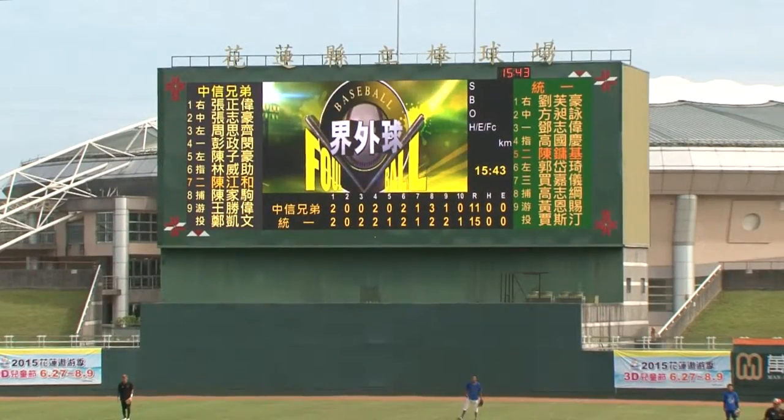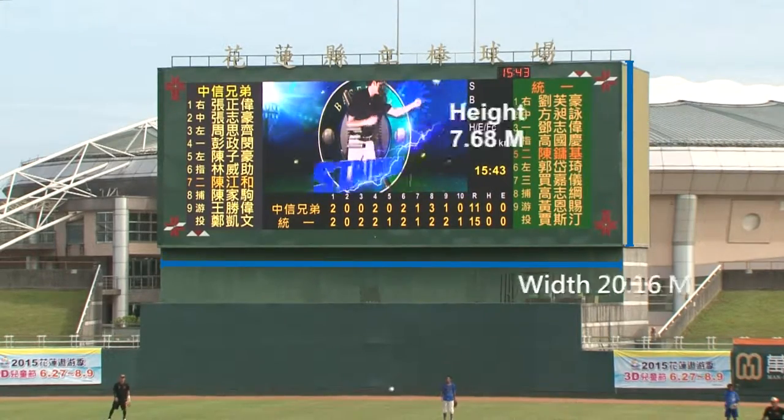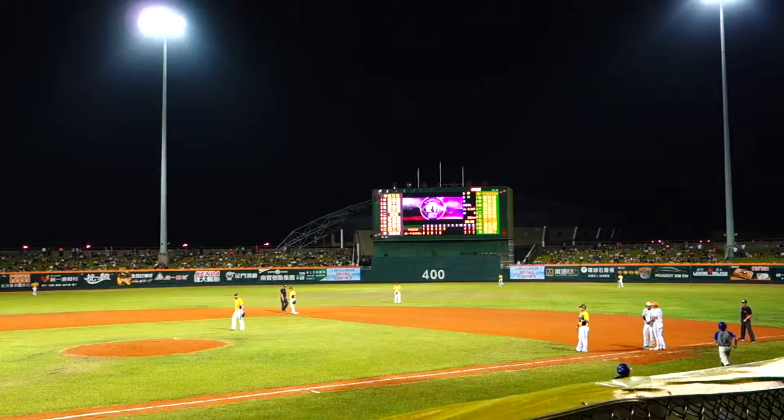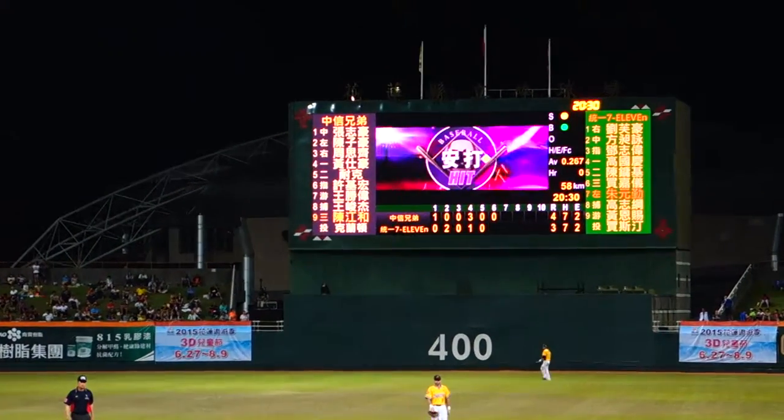Telemade animation and remote control software enable diversified display. Featuring the innovative energy-saving technology of Delta, the screen brightness is adjusted automatically according to the ambient light conditions.